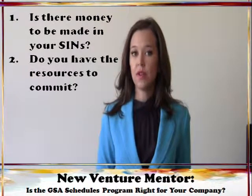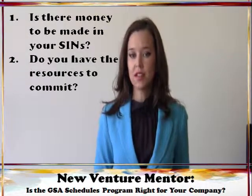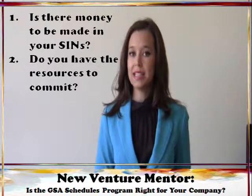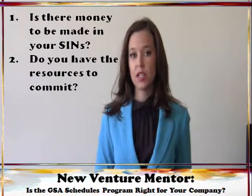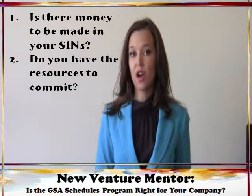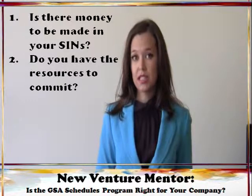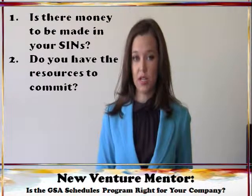The second thing you have to examine is whether or not you have the resources to commit to getting on and taking full advantage of the GSA schedules program. The process for getting on schedule, and then making use of being a schedule holder, is very time consuming. Getting on the schedule does not guarantee you work. When you become a schedule holder, you have won an indefinite delivery, indefinite quantity, or IDIQ contract. Essentially, this means that your pricing structure has been pre-approved as fair and reasonable, but it does not mean that money is going to automatically start flowing in. You still need to market your product or service and convince a contracting officer to buy from you off the schedule. You're still competing. If you don't have the resources to do this, getting on the schedule will be wasted effort, and you'll end up getting removed from that schedule for not meeting the minimum contracting requirements.